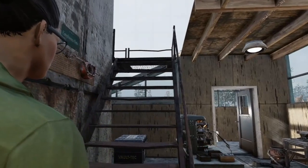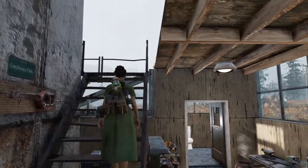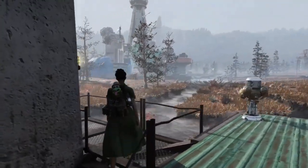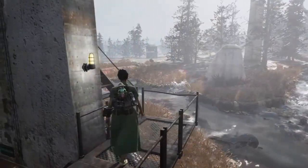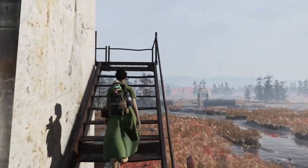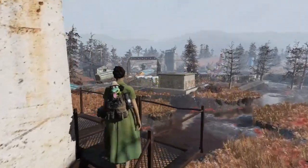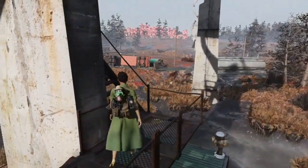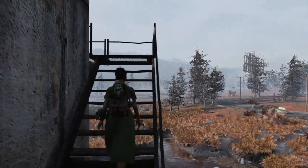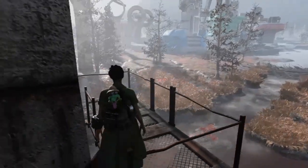I'm afraid we do have quite a hike up the stairs. Well, at least it will keep you fit. And I'm reliably informed this structure is completely sound, but if you'd like to get an independent survey, please let me know.